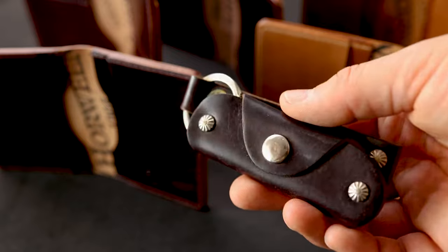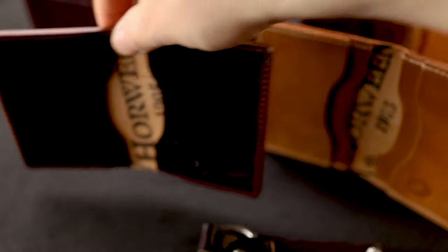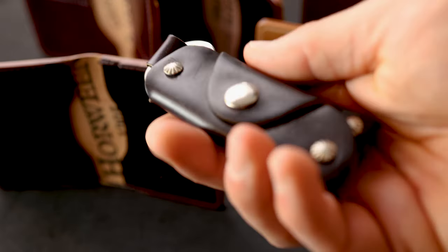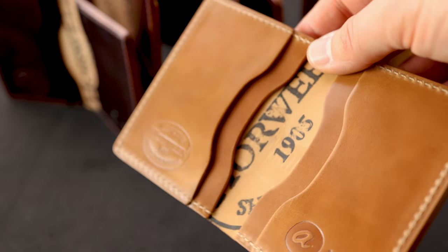You'll notice that the color doesn't change very much on the color 8 shell. It's still pretty similar to how it was color-wise when it started, but it's starting to accumulate a little bit of patina. A good contrast to the color 8 shell is the natural shell cordovan.